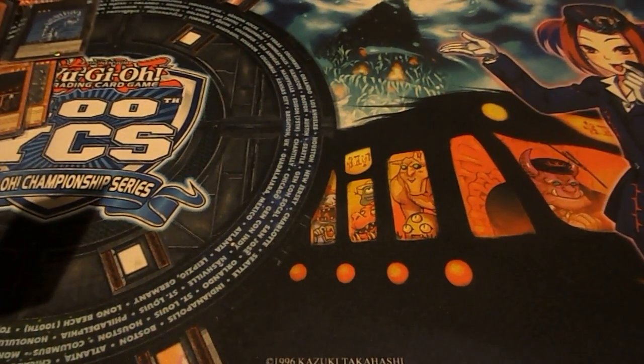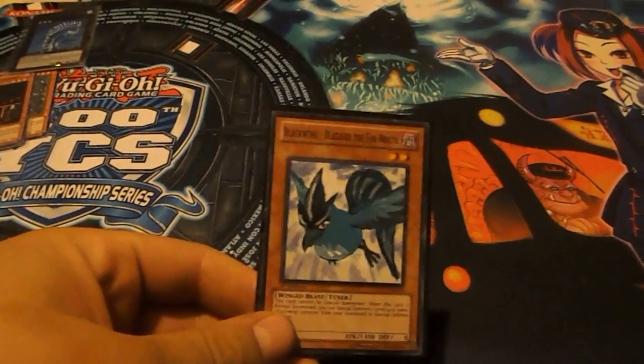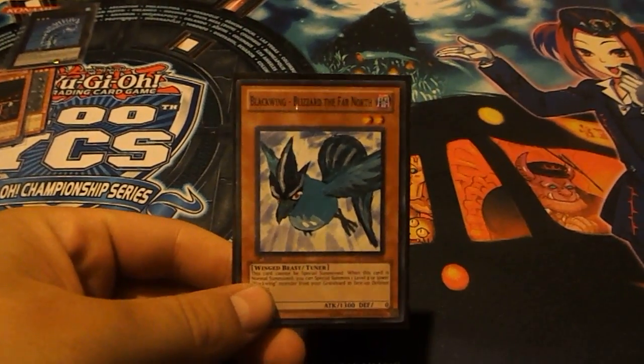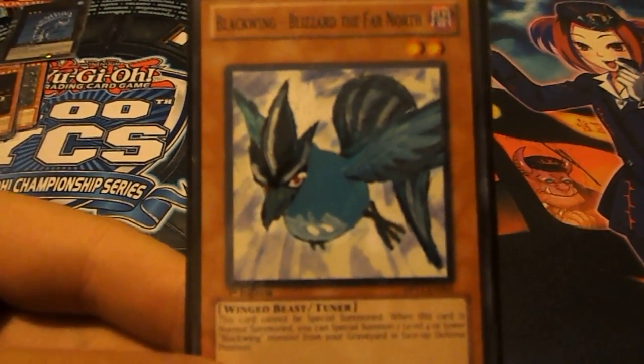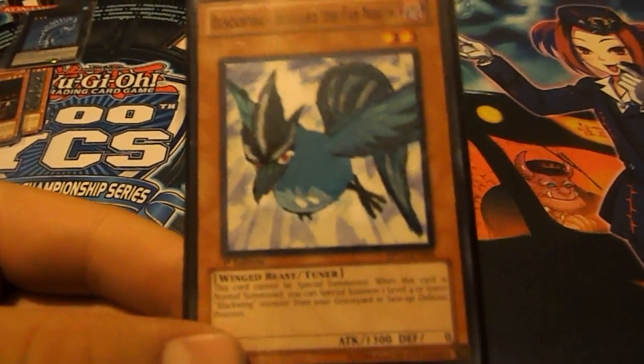I guess I'll start off with the first one I've done, which is I turned a Blackwing Blizzard into an Articuno. Pretty good, I think. I like it.